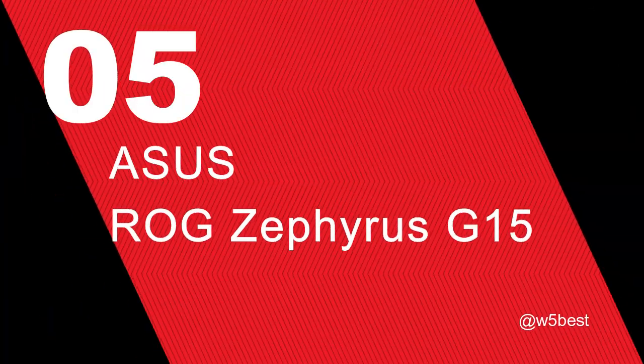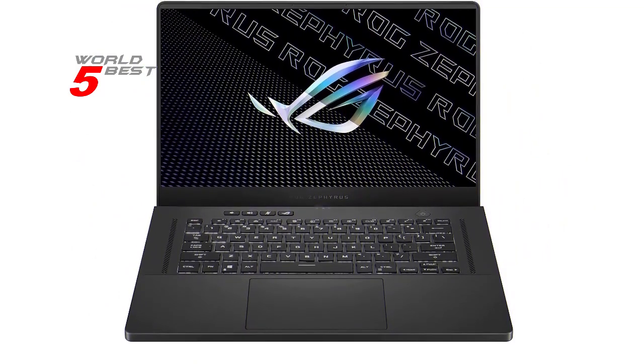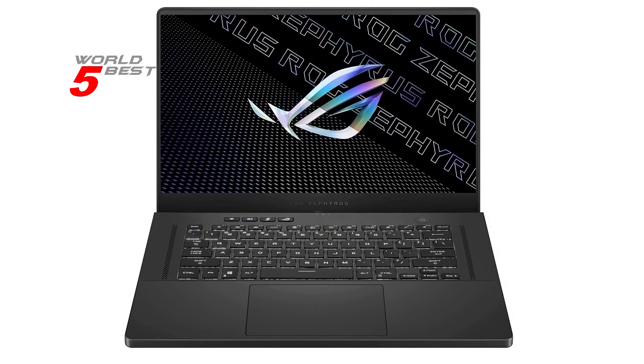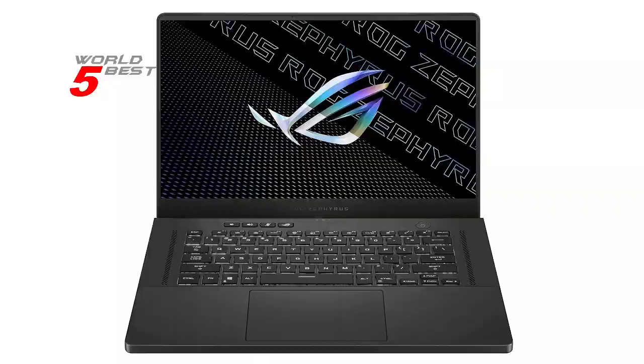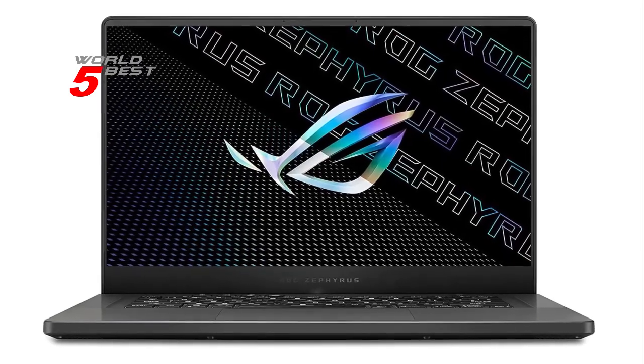Number 5: Asus ROG Zephyrus G15. Let's talk about the design. This laptop is ultra-slim and lightweight, making it easy to carry with you wherever you go. The Eclipse gray color gives it a sleek and modern look, and the backlit precision gaming keyboard adds a touch of style.